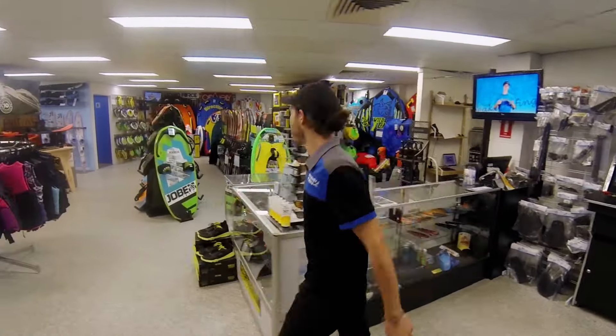Hey guys, welcome to Water Ski's World. Let me show you around. We've got everything you need for a fun day on the water.